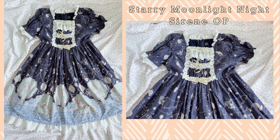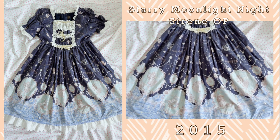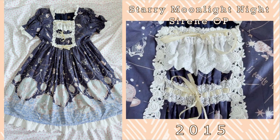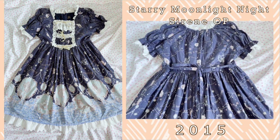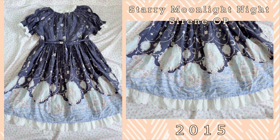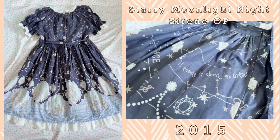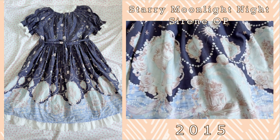This next OP is the Starry Moonlight Night Sirene series. The cut is very reminiscent of the dessert OPs that I have from Baby the Starshine Bright, so it is quite loose and can fit a little bit more than the expected measurements, especially considering that Alice and the Pirates isn't really size inclusive. This is one of my favorite marine series — gorgeous illustrations of mermaids on the bottom, the pearl detailing and the mimicking of the waves as well as the ships on this. It's absolutely gorgeous.